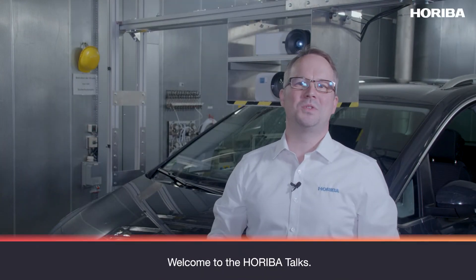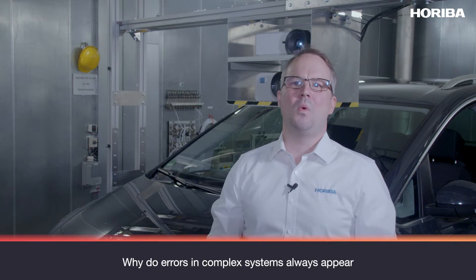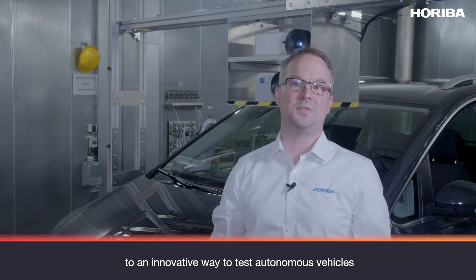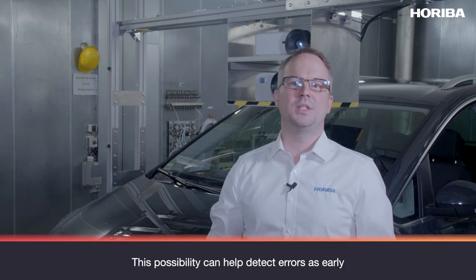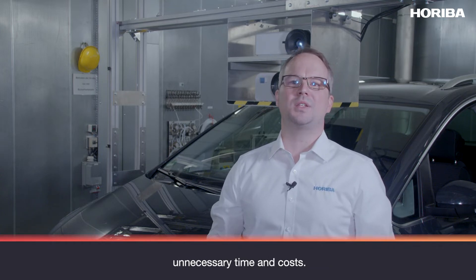Hello everybody, welcome to the HORIBA Talks. Have you ever wondered why vehicle testing always has to be time-consuming and cost-intensive? Why do errors in complex systems always appear very late in development processes? Today I would like to introduce you to an innovative way to test autonomous vehicles and ADAS functionalities on a chassis dynamometer. This possibility can help detect errors as early as possible in the development process, which is the only way to reduce or avoid unnecessary time and costs.